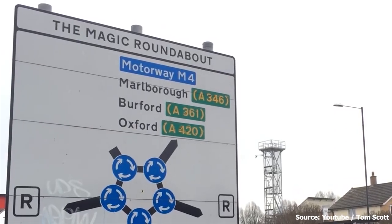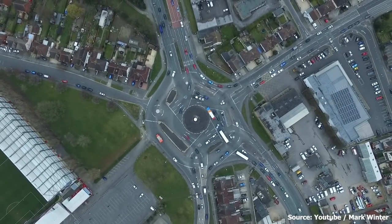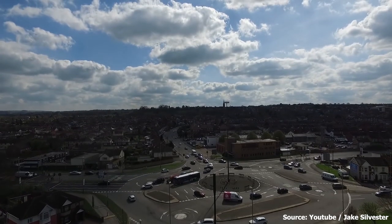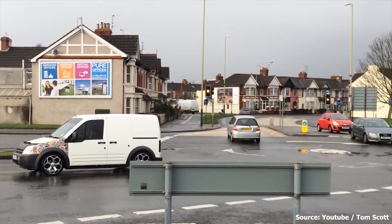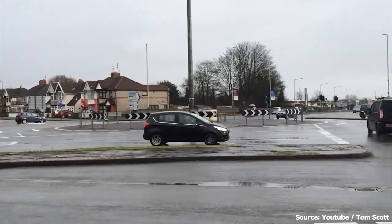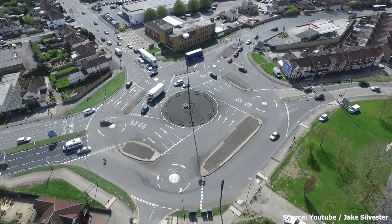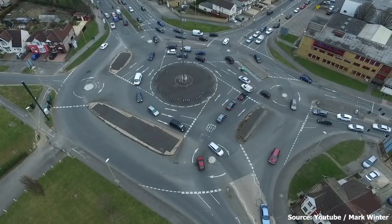Number eight: the Magic Roundabout in Swindon, United Kingdom. The Magic Roundabout may not be grand in scale, but it's one of a kind. Constructed in 1972 and located near the County Ground — home of Swindon Town FC — it consists of five mini roundabouts arranged in a circle with a central hub where all the roads meet. Its name comes from the popular children's television series The Magic Roundabout.